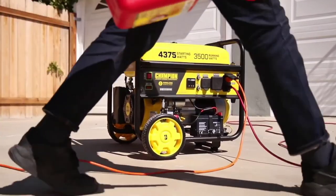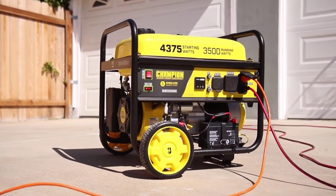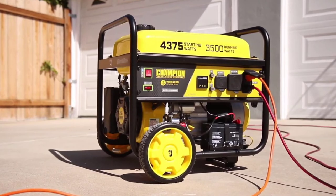Champion's 3500 Watt RV Ready Wireless Remote Start Generator — Innovation. Power. And Dependability.